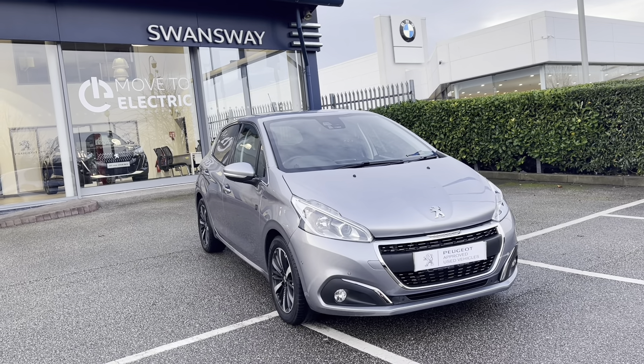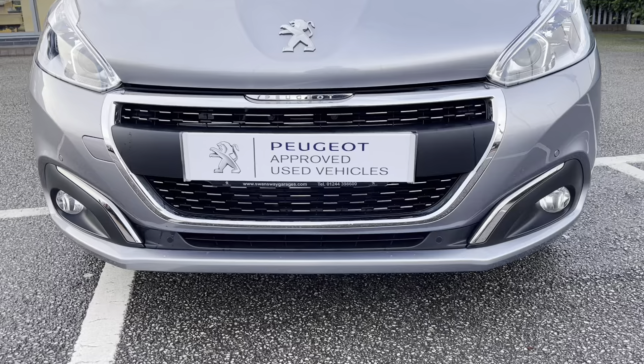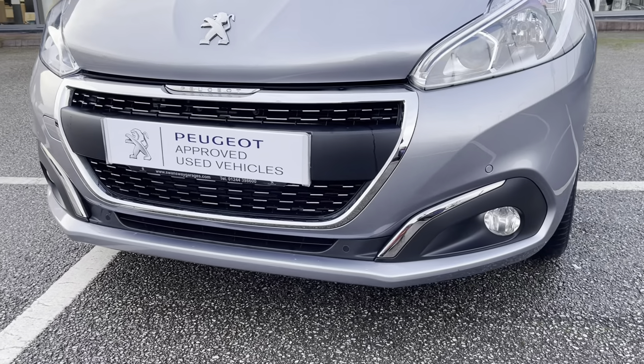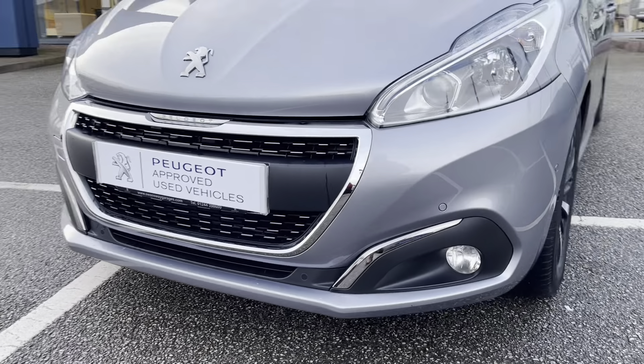As we move towards the bonnet of this car, we can see the LED daytime running lights, as well as the chrome finishing in and around the radiator grille, which is a consistent feature around this car, giving a clean and modern finish to this vehicle. This car has a very efficient 1.2 litre engine and would be a brilliant purchase for first-time buyers.